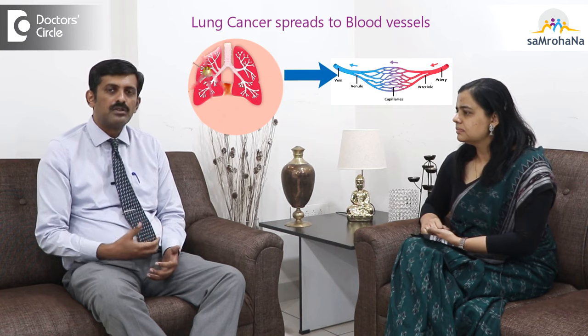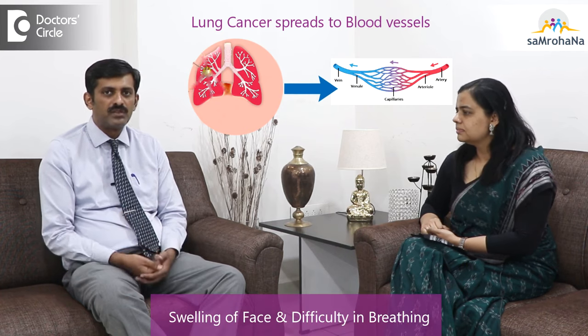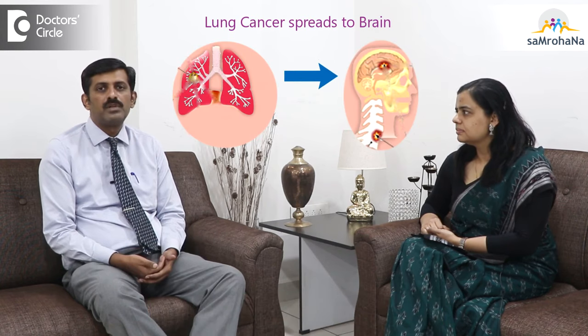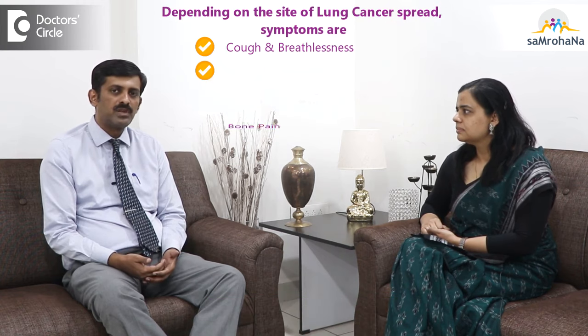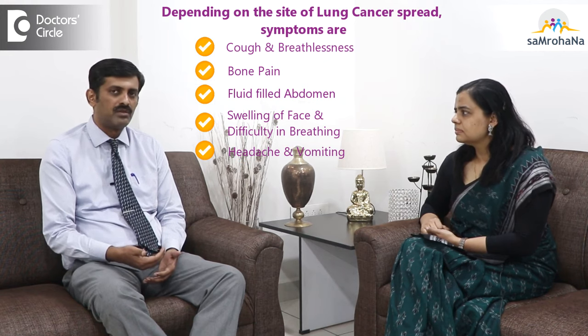Sometimes the lung cancer may infiltrate the blood vessels, giving rise to difficulty in breathing and swelling of the face. If the lung cancer has spread to the brain, they may present with headache, vomiting and all those things. So basically the stage 4 lung cancer symptoms depend on where the cancer has spread.